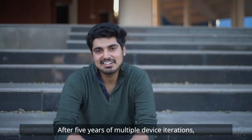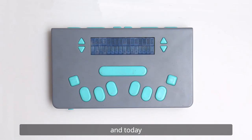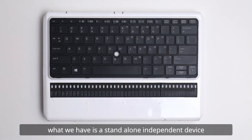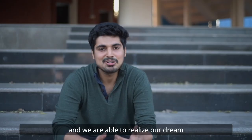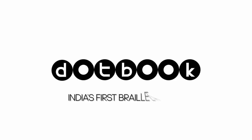After five years of multiple device iterations, each and every feature of the device has been defined. Today what we have is a standalone independent device, and we are able to realize our team's dream of making India's first Braille laptop.